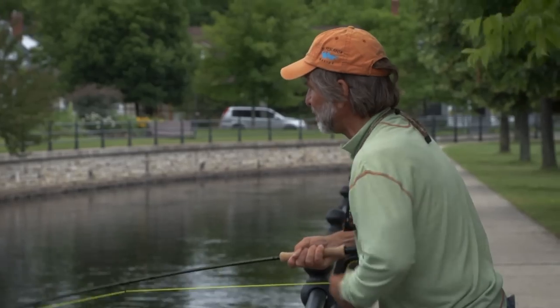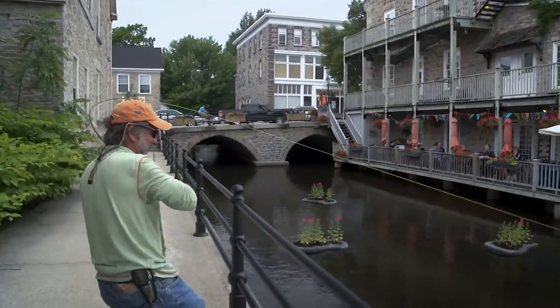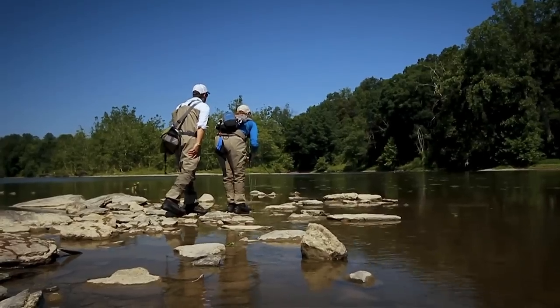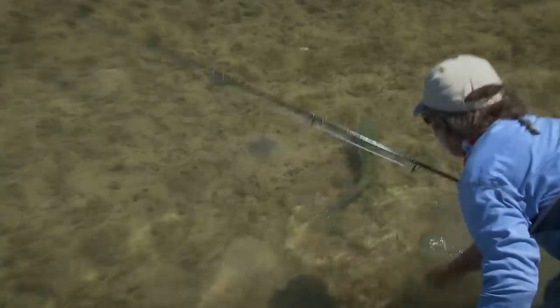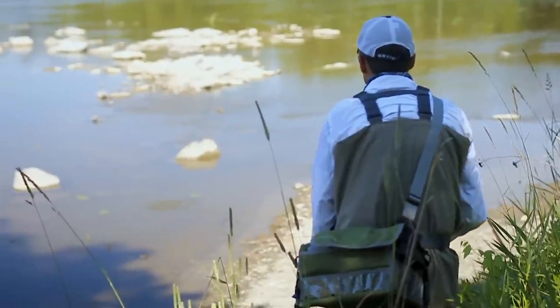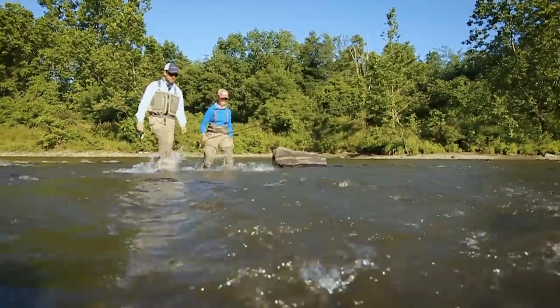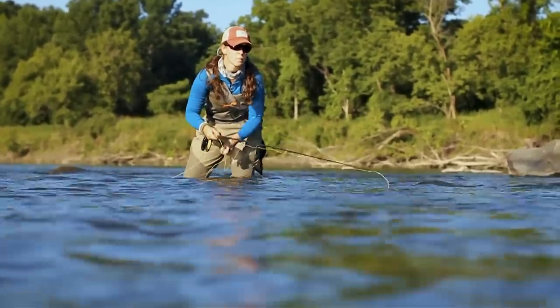Carp are revered in Europe and Asia as game fish and food fish. In North America they've been maligned for over a hundred years because they muddy up waters with their feeding habits and because they're so prolific and adaptable. But like other invasives — starling and pigeons — carp are here to stay, so we might as well enjoy them. Carp have become a highly prized fly rod species; they're strong, spooky, and difficult to catch. No tool is better than a fly rod for dropping a small lure precisely and delicately in front of a feeding carp.